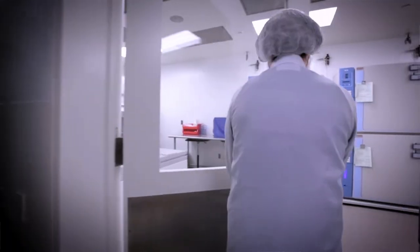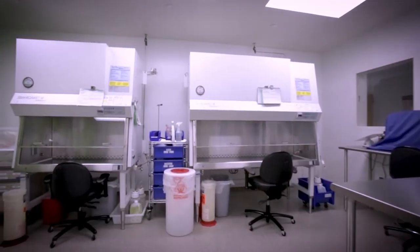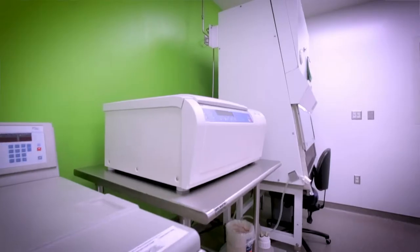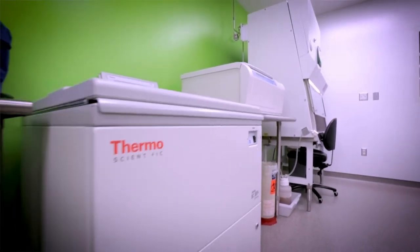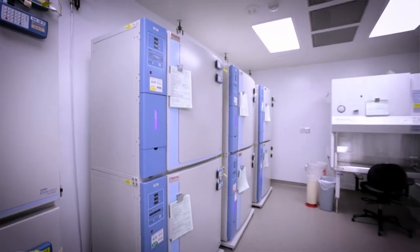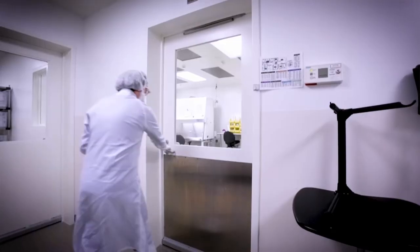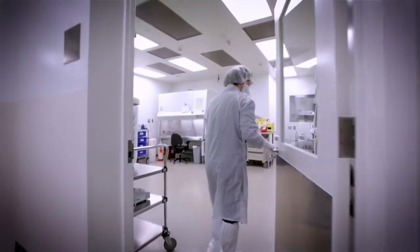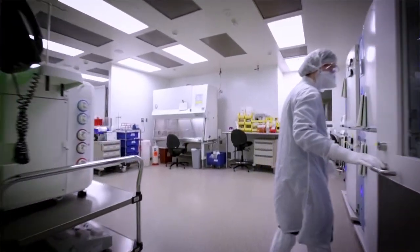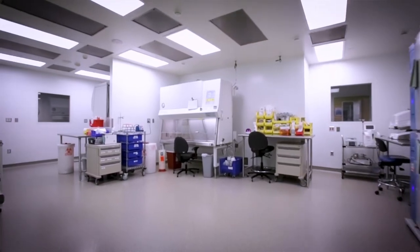Each of the four manufacturing suites contains two biosafety cabinets, a tabletop centrifuge, and one floor model centrifuge. Suites also contain multiple incubators, up to eight per suite. Subject material is incubated separately in a campaign-dedicated incubator. Every suite has access to a three kilogram scale, tubing welder, and a heat sealer.